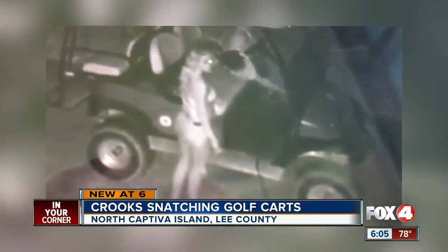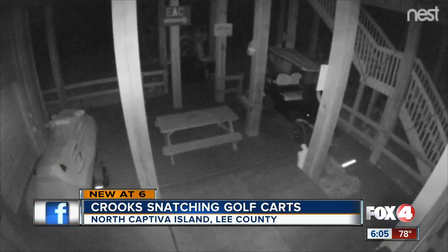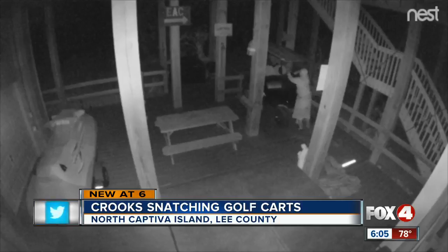This surveillance video is from North Captiva Island Club. It shows one crook turning and staring at the camera while the other one reaches down during their heist. This is just one of several golf cart thefts on the island. This other video shows a crook rolling it down a driveway.